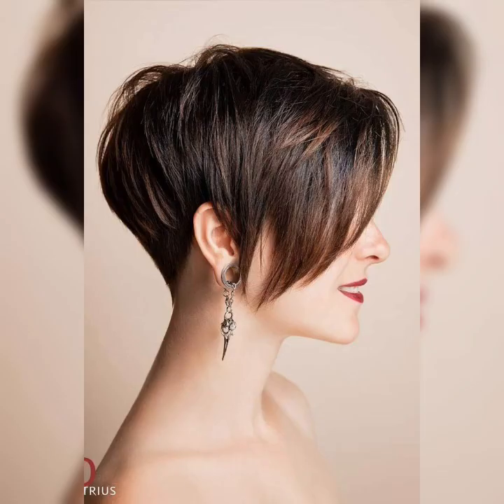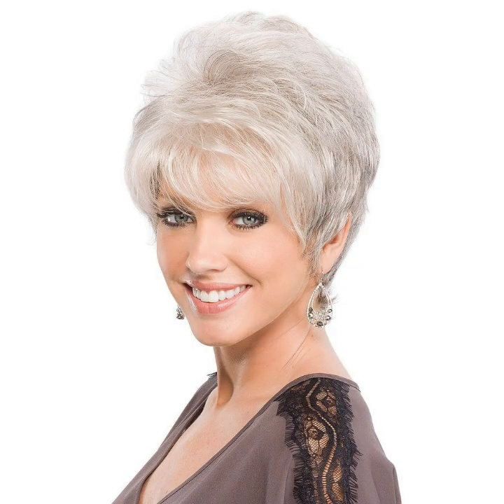What is a wavy pixie haircut? A wavy pixie haircut is a short hairstyle that combines the edginess of a pixie cut with the softness and texture of wavy hair. It is a stylish option for women who want a low maintenance yet fashionable look.